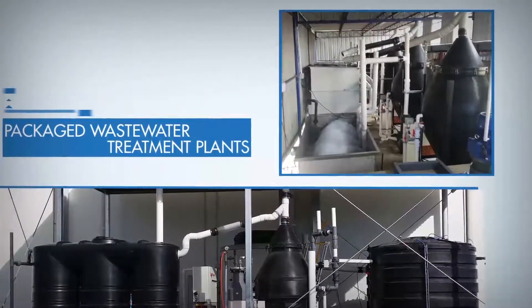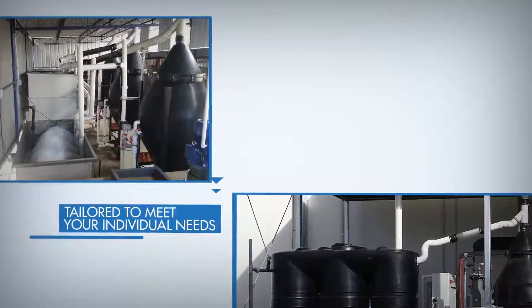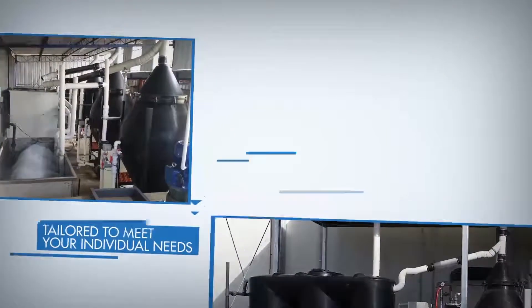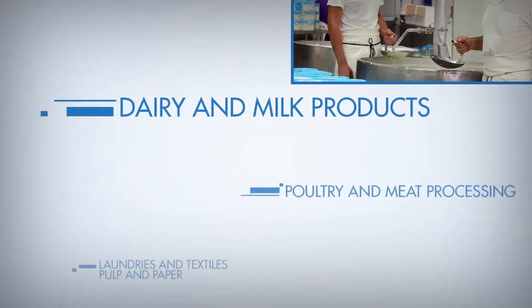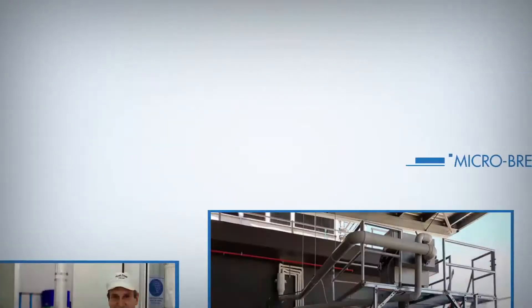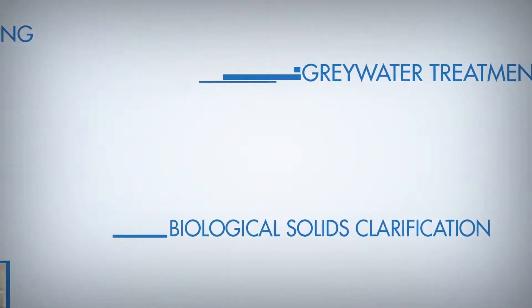AeroFloat has extensive experience in the water and waste water business and its unique, adaptable products are dependable solutions for a broad range of industries. While ideally suited for the food and beverage industry, the AeroFloat technology is also used in various industrial and municipal applications such as plastics recycling, grey water treatment and algae removal from pond or river water.